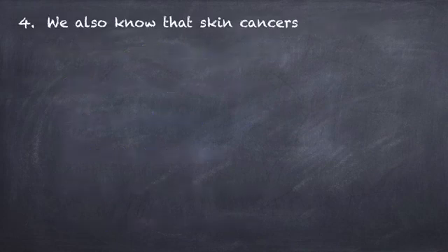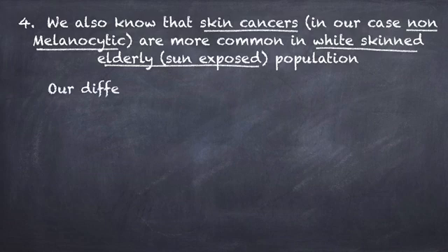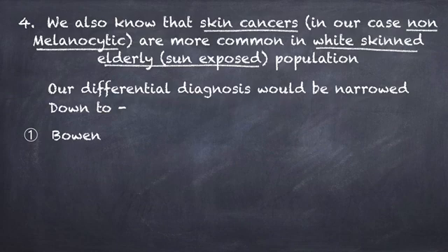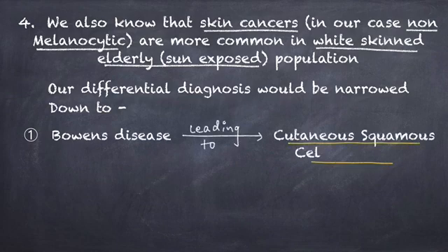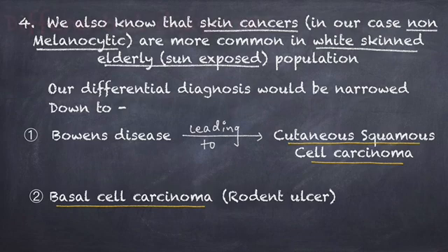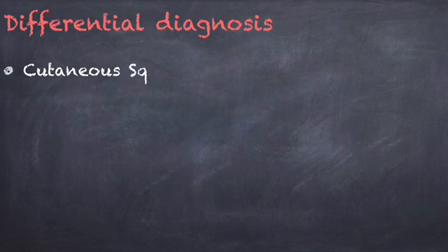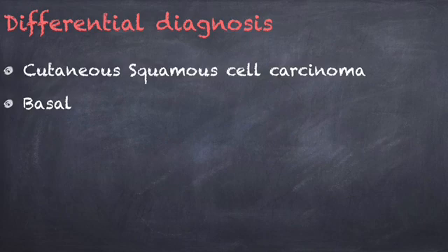Besides this, we also know that non-melanocytic skin cancers are more common in the white population — in old, sun-exposed skin — with more predominance in males, like the person we saw in the image. Our diagnosis is hence narrowed down to basal cell carcinoma or Bowen's disease leading to squamous cell carcinoma, giving us a differential of cutaneous SCC or cutaneous BCC.